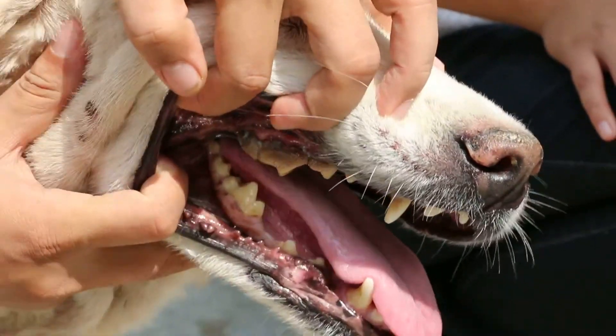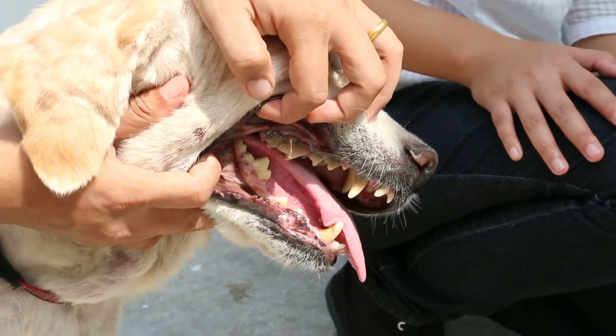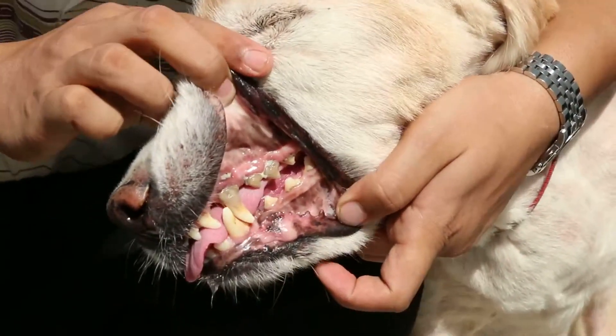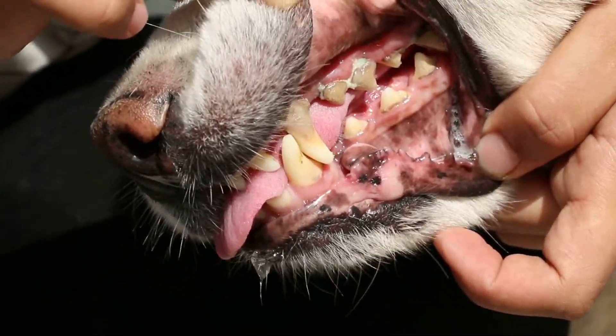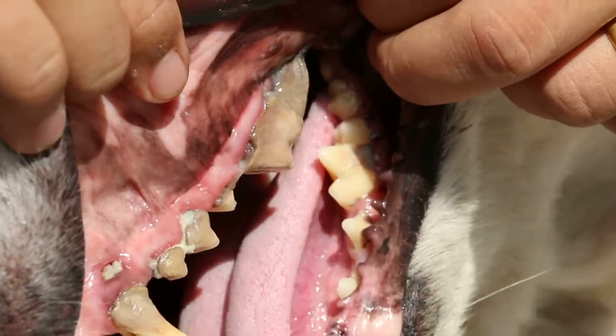This is periodontal disease stage 4. The other side is really bad — the gum has receded. The pre-molar 4, the back one, is really bad. All black, full of tartar.